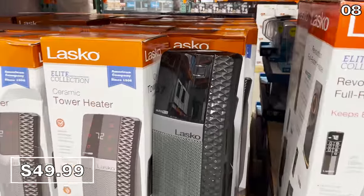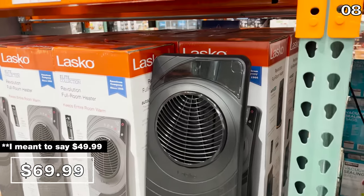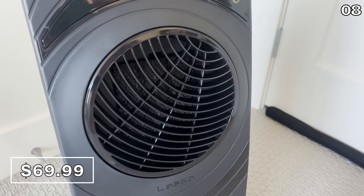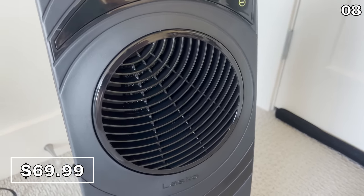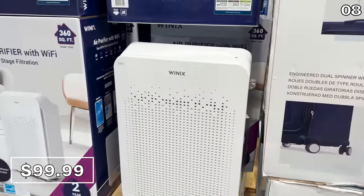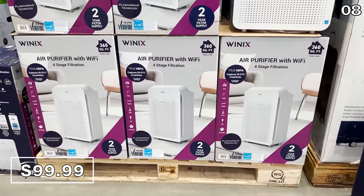If you are in search of a typical tower heater, this 22-inch Lasko ceramic tower heater is back for $45. And this brand-new Lasko Revolution ceramic heater for $70 has front grill plates and rotates 360 degrees — so there's your revolution. With it getting colder outside, the Winix Pure HEPA air purifier for $100 is wonderful while we are all cooped up inside, or to help combat cooking smells when you're hosting guests.